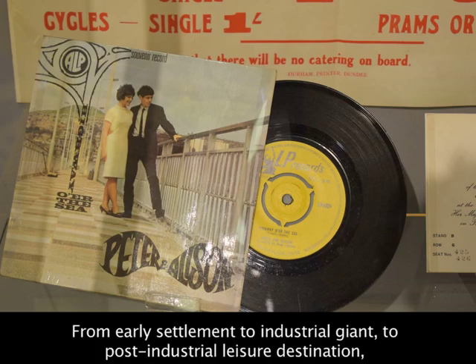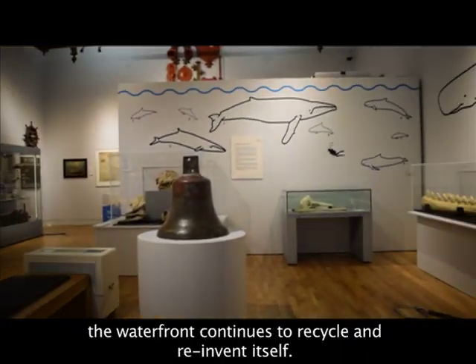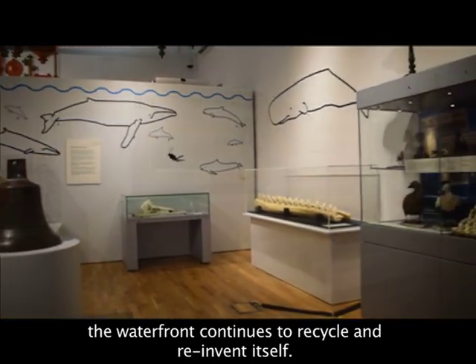From early settlement to industrial giant to post-industrial leisure destination, the waterfront continues to recycle and reinvent itself.